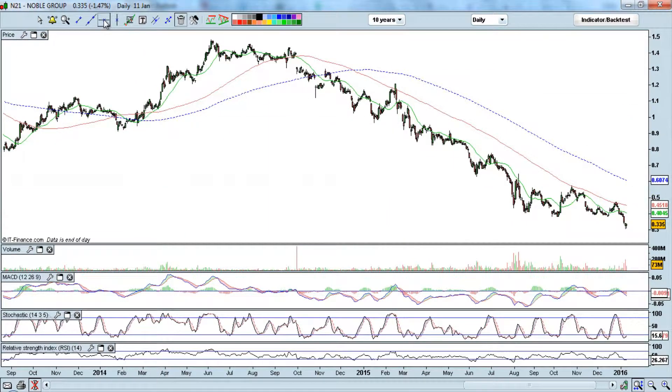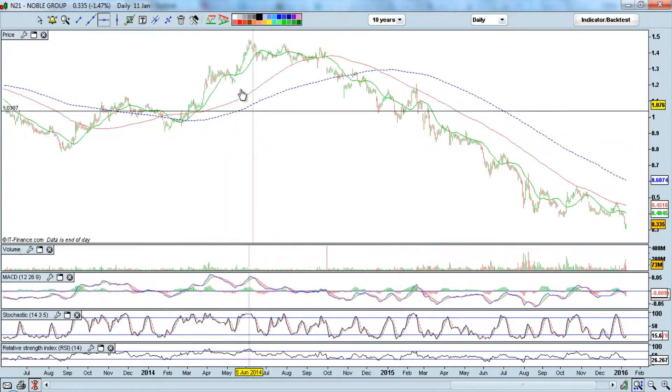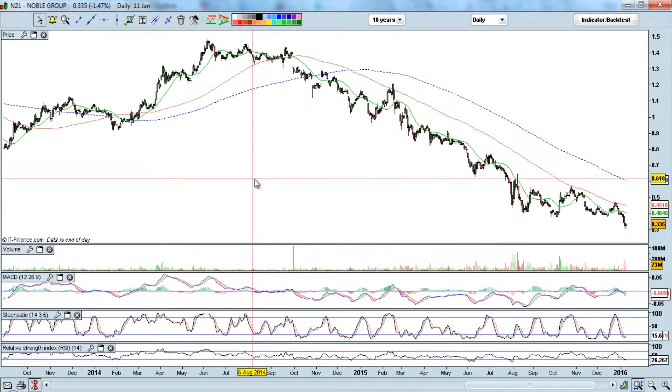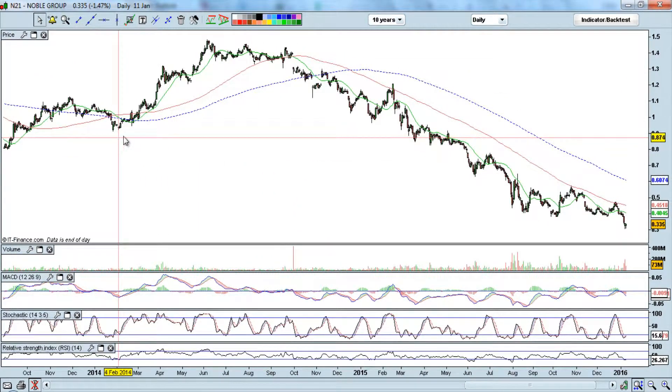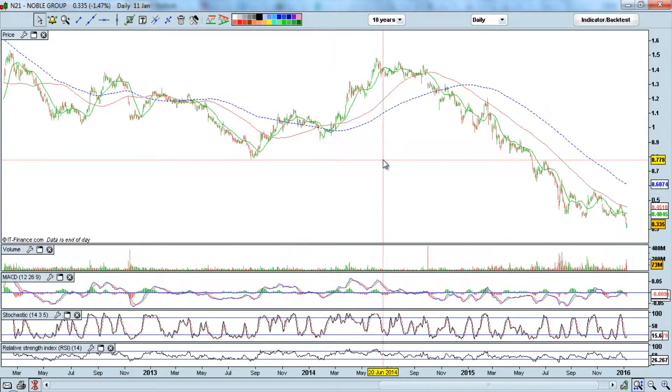Let's draw some support and resistance lines to really get a feel of this chart. It has been moving up from February 2014 to 18 September 2014, right over here. And then it started to weaken, so that's when the trend started to change.